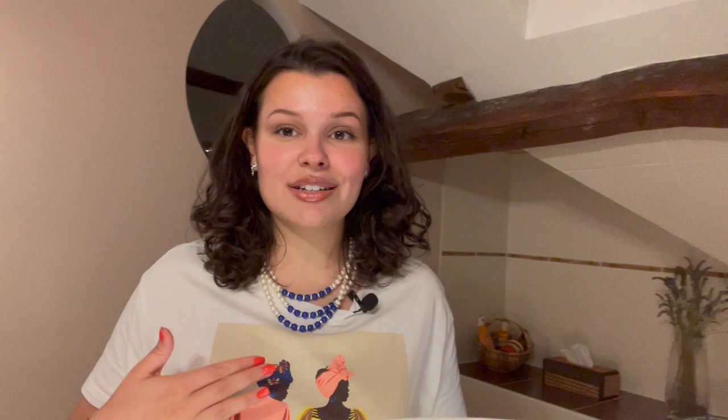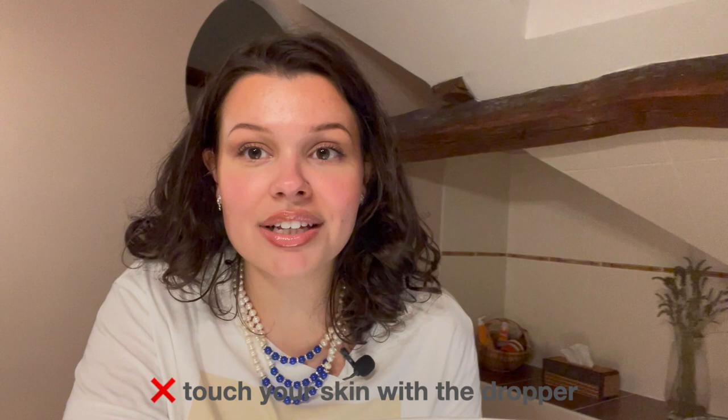Don't number five — and I said this in my niacinamide video too: don't use the dropper directly on your skin. It applies to any dropper bottle. Don't do what influencers do and run the dropper all over your face touching your skin with it. What you want to do is drop it from a distance into your palms — not directly onto your palm since that's still skin — then rub it on your palms and pat it onto your face. It's also good for your body, though it would be expensive to use it there.